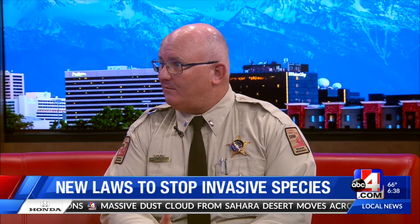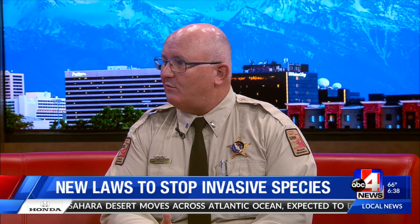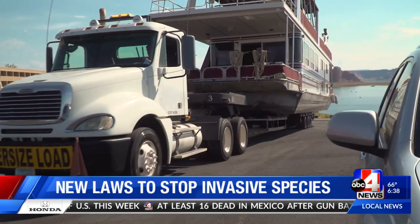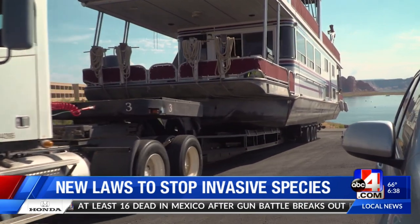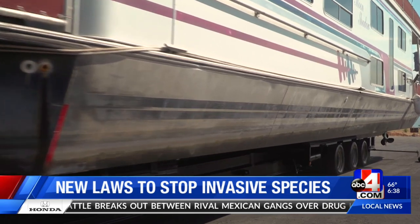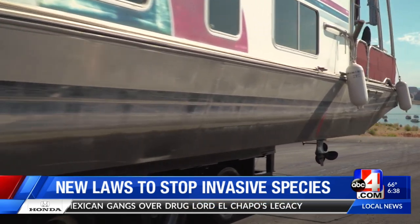Is there a certain type of boat you're most worried about, or is this every watercraft? The boats we're most concerned about are wakeboard boats and cabin cruisers — what we call complex boats. They have more internal systems like air conditioning and generators, where it's harder to expel water and ensure a clean, drain, and dry process. So we're asking people to be even more diligent with those kinds of boats — pulling the rear drain plugs and middle drain plugs. One of the new laws also requires that all drain plugs are pulled when you're not in the water.